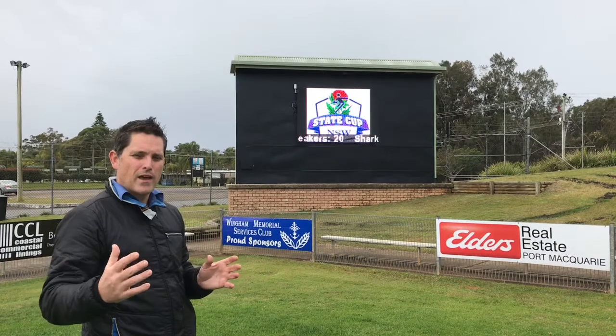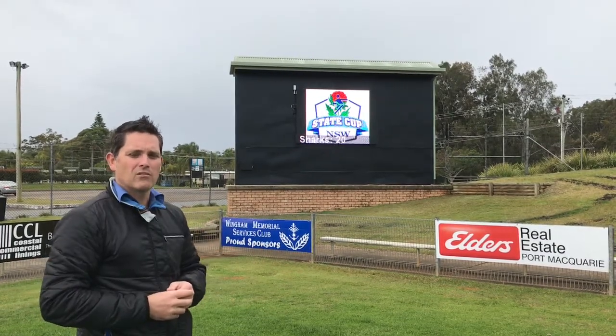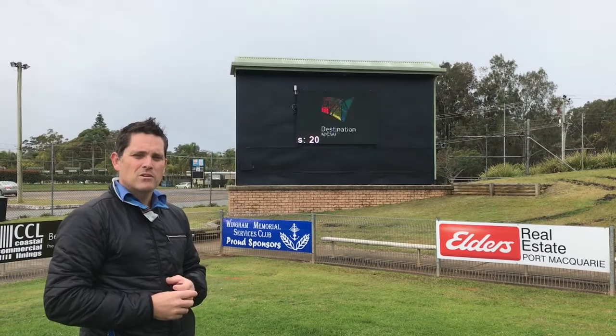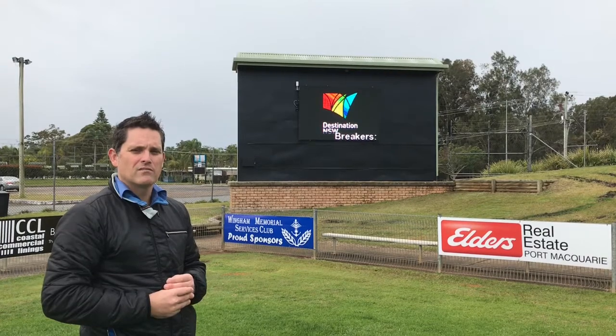So this is just to try and give you a feel for how a P16 medium OzSupport scoreboard will look at your location. If you've got any more questions please give us a call or check us out at www.ozsupport.com.au. Thank you.